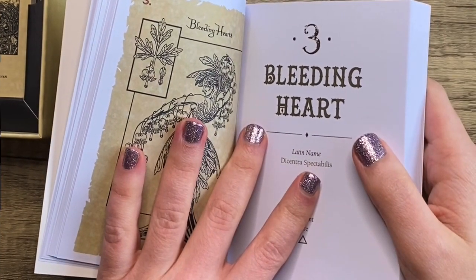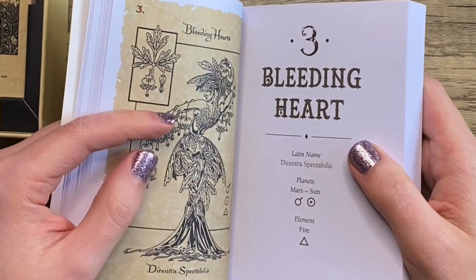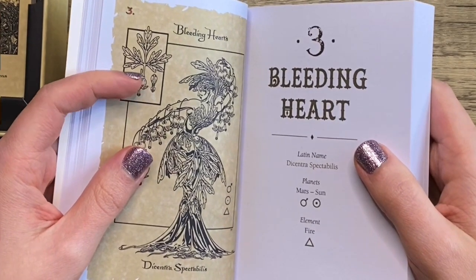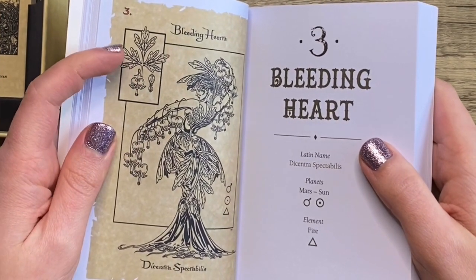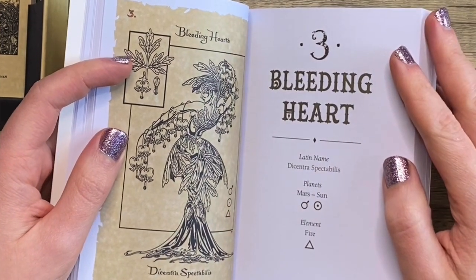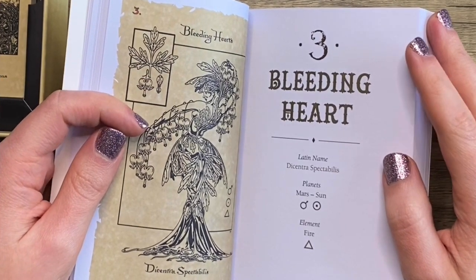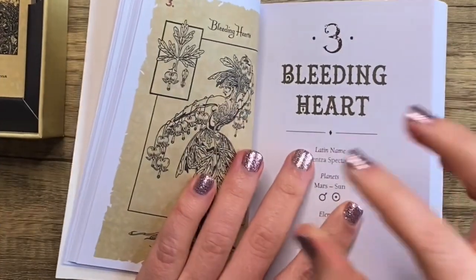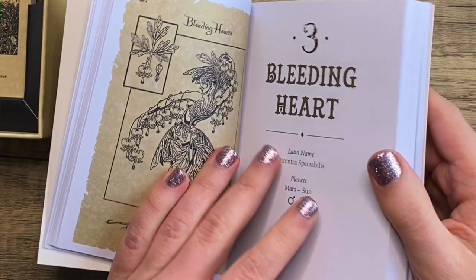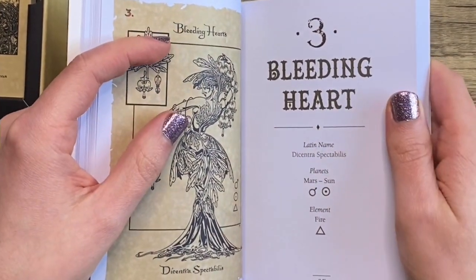It's my first time experiencing either season at age 32. I'd seen pictures of Bleeding Hearts and was told they could grow in Louisiana, but never saw any growing or in nurseries. My very first spring in Pennsylvania, I saw them growing along the side of the road at the edge of somebody's yard. They're so beautiful and the flowers look so tiny and delicate — just a really stunning plant. So when I saw this deck had Bleeding Hearts in it, I lost my shit.